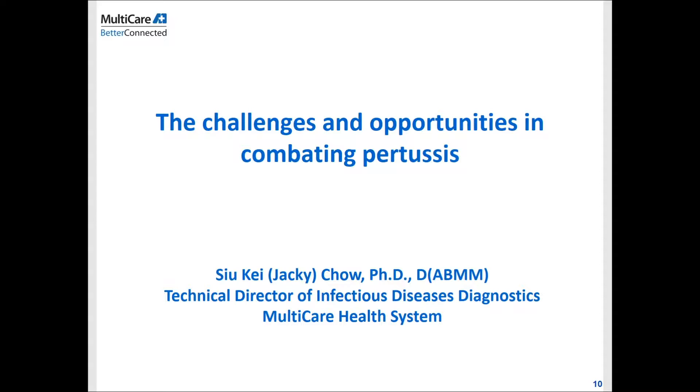That brings me to introduce today's speaker, Dr. Jackie Chow. He has a master's in bioengineering from UC San Diego, completed his Ph.D. at Albert Einstein College of Medicine in the Department of Microbiology and Immunology, followed by his clinical micro postdoc at the University of Washington, Seattle. Since 2015, Dr. Chow has been the technical director of the Infectious Diseases Diagnostic Laboratory at MultiCare in Tacoma, Washington, overseeing microbiology laboratories at Tacoma General, Mary Bridge Children's Hospital, Good Samaritan Hospital, Auburn Medical Center, and Allen Moore Hospital. The title of his talk today is 'The Challenges and Opportunities in Combating Pertussis.' Welcome, Dr. Chow.